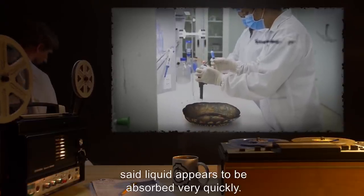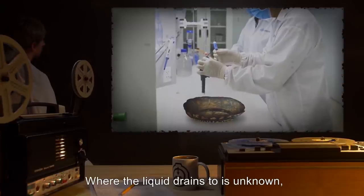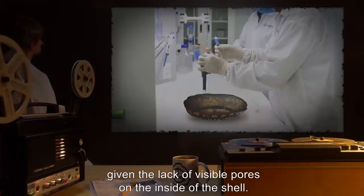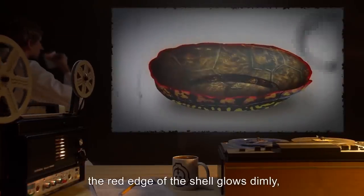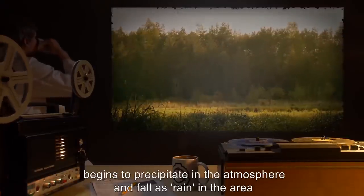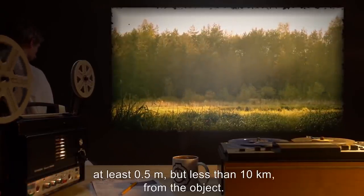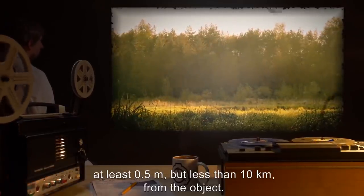The item is completely inert until the inside of the turtle shell comes into contact with a liquid. Said liquid appears to be absorbed very quickly. Where the liquid drains to is unknown, given the lack of visible pores on the inside of the shell. Once active, the red edge of the shell glows dimly, and the substance placed into the shell begins to precipitate in the atmosphere and fall as rain, at least 0.5 meters but less than 10 kilometers from the object.